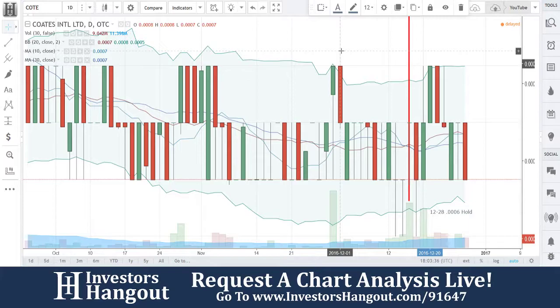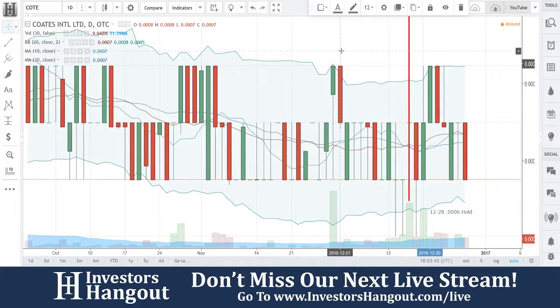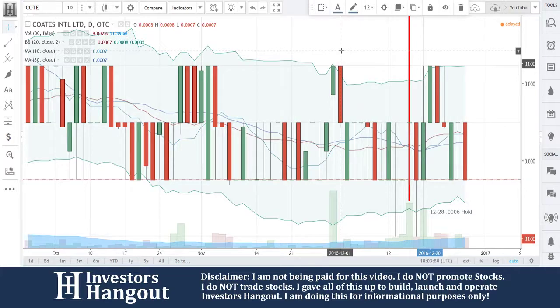I mean, this isn't like they're playing around with small amounts of money here. The product is real — it exists, it's not fake. C-O-T-E, guys, check it out. Let us know what you think.